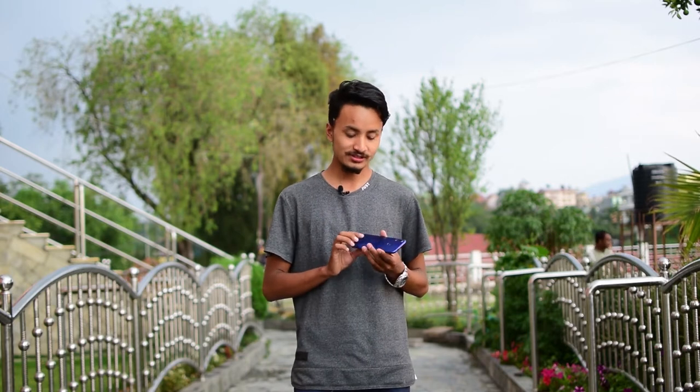Today we have the most searched and most talked-about phone, the Xiaomi Redmi Note 7, which is the best phone under 25,000. It has Gorilla Glass on both the front and back, which other phones lack in this price segment.